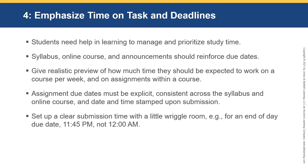Set up a clear submission time with a little wiggle room. For an end-of-day due date, use 11:45 p.m. rather than 12 a.m. — it's much more black and white and avoids confusion between midnight and noon. It also gives students a little wiggle room if they submit slightly late. I have late policies in my syllabi, but having that crisp cutoff is a good thing to do.